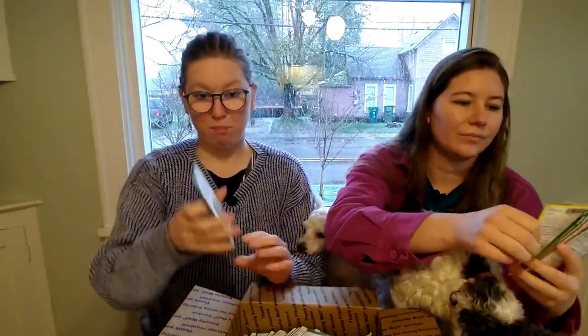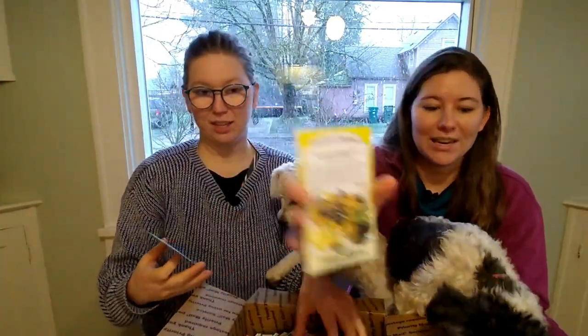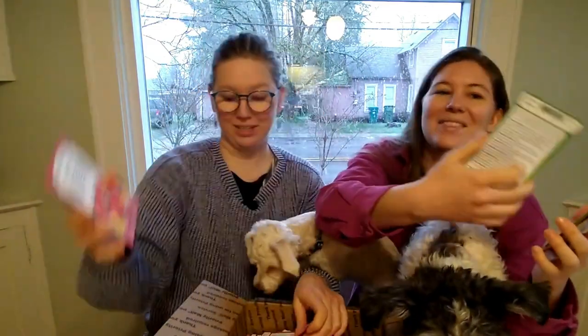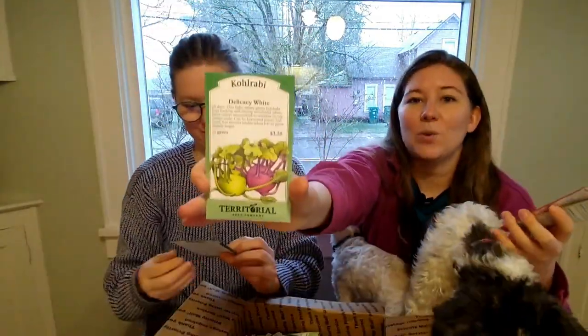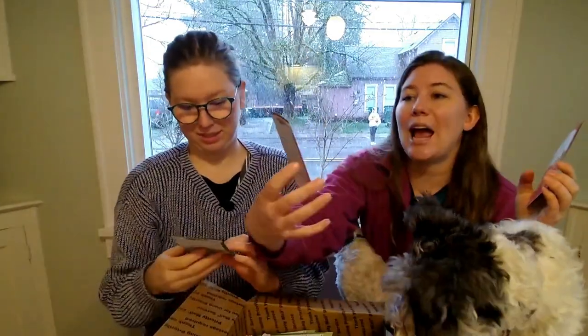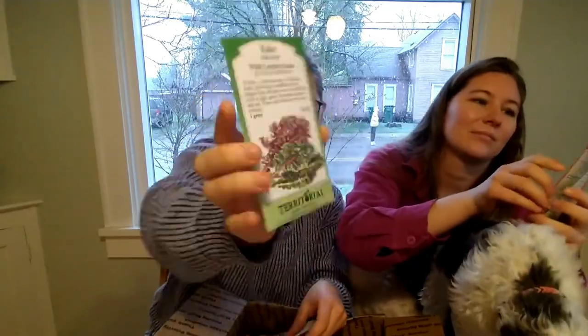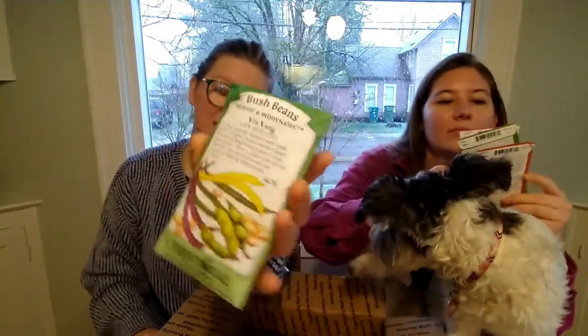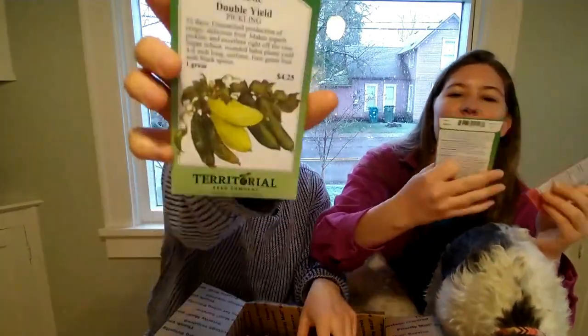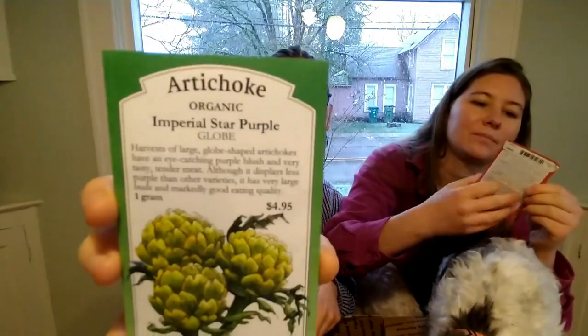Walton butternut squash. Moon and stars watermelon. Emerald delight zucchini. Wild mustard greens. Oregon delicious cantaloupe. Yellow pear tomatoes at the request of a viewer. Everleaf emerald towers basil. Gold metal slicing. Wildest organic lettuce mix - dozens of varieties. Beaver lodge plum tomato. Delicacy white kohlrabi. Milk tomato. Tomatillos. Sweet aperitif cherry tomatoes. Wild garden kales. Caballero hot pepper.